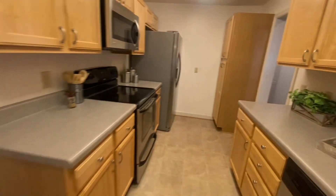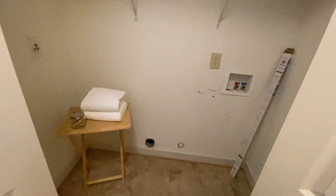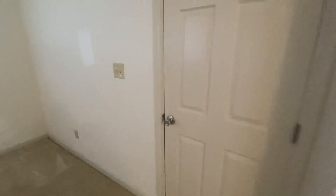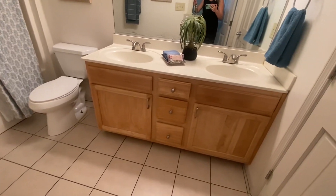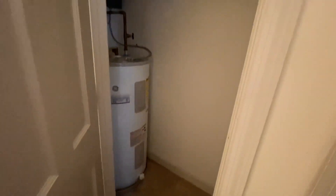Off the back here, you have your laundry room. We do have a bedroom back here as well, with closet space and access to outside. And there's a bathroom right here with a double sink. The hot water heater is a 2010.